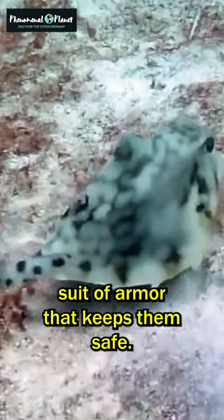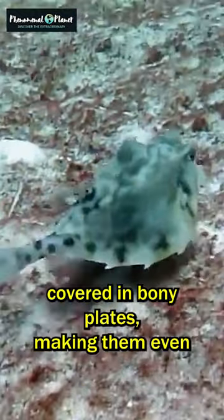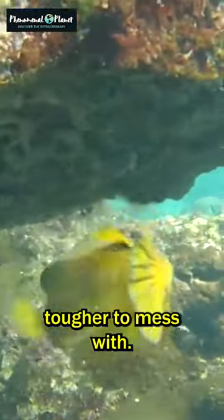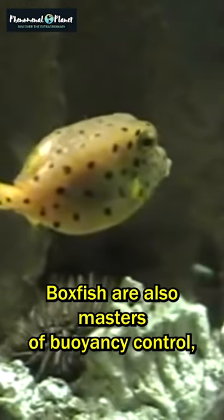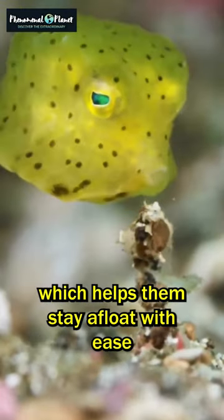It's like having a suit of armor that keeps them safe. Their skin is covered in bony plates, making them even tougher to mess with. Boxfish are also masters of buoyancy control, which helps them stay afloat with ease.